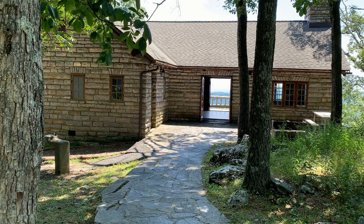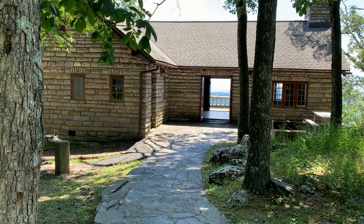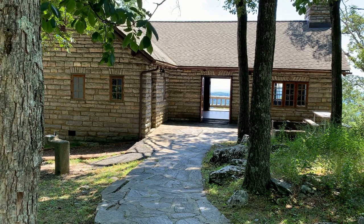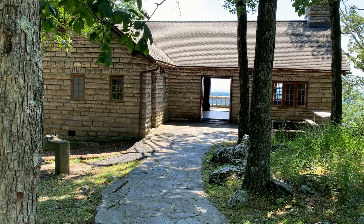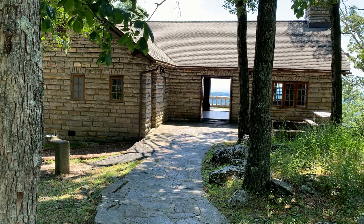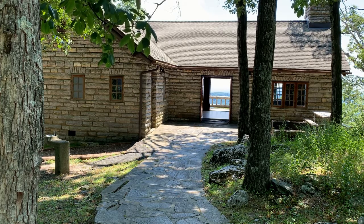After its completion, the Tea Room was used as a community gathering space for local meetings. Today it is one of the most popular rental facilities for small weddings, family reunions, and more. So come on in and see what this mountaintop lodge has to offer.